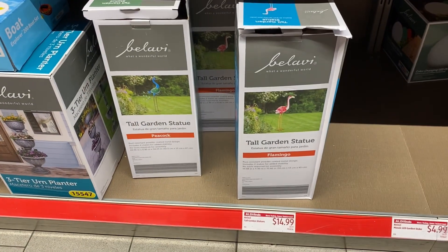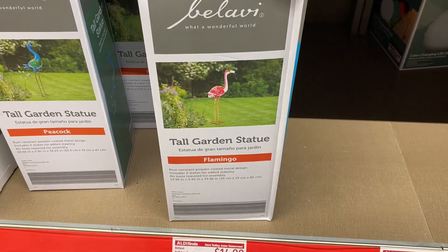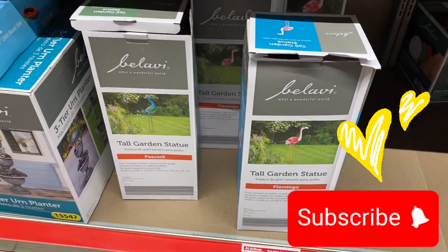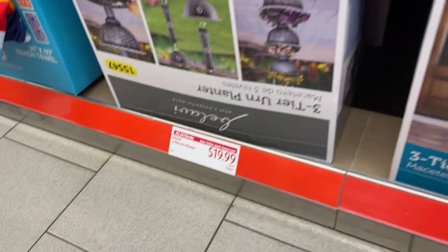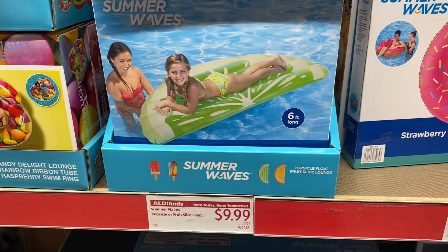Welcome back, it's your girl Magnolia Molasses. Thank you for coming to rock with me today in Aldi — that's where we are, looking at some of their summer goodies. They've got these tall garden statues right here, how cute for your lawnscape, for $14.99. You also have those three-tier urns right there, they're $19.99. There are so many summer fun goodies!